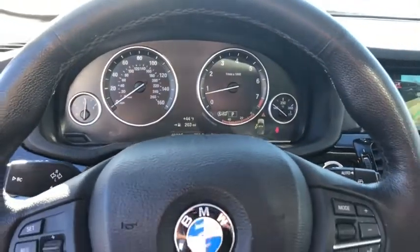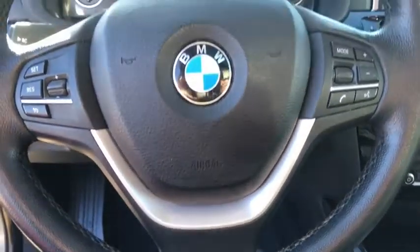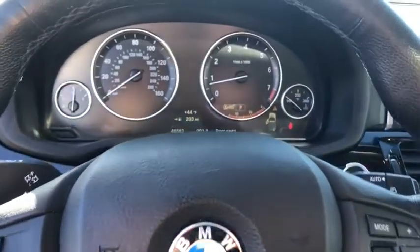Traction control, navigation system, power passenger seat, keyless entry, power liftgate, leather-wrapped steering wheel, dual airbags, panoramic moonroof, and power steering.